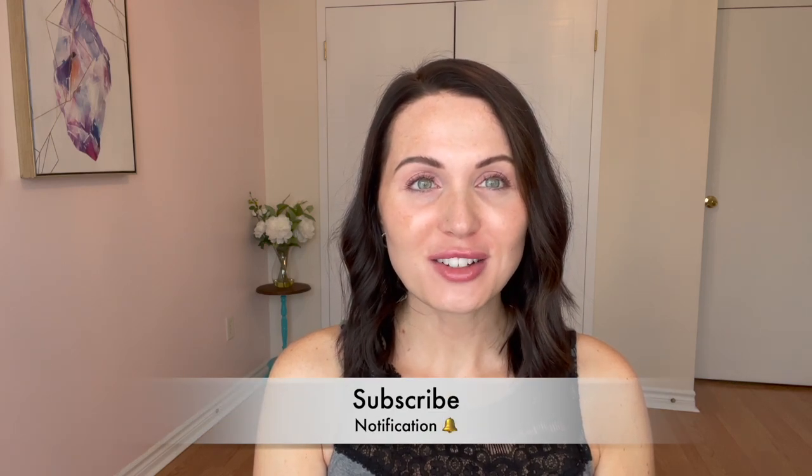If you're new to my channel, thank you so much for hopping on and watching my video. My name is Courtney. I'm here to talk about all things skincare, beauty, and all the little things in between. If you haven't already, subscribe to my channel and hit the notification bell so you get notified of all my upcoming videos. So let's get cozy and get into it.